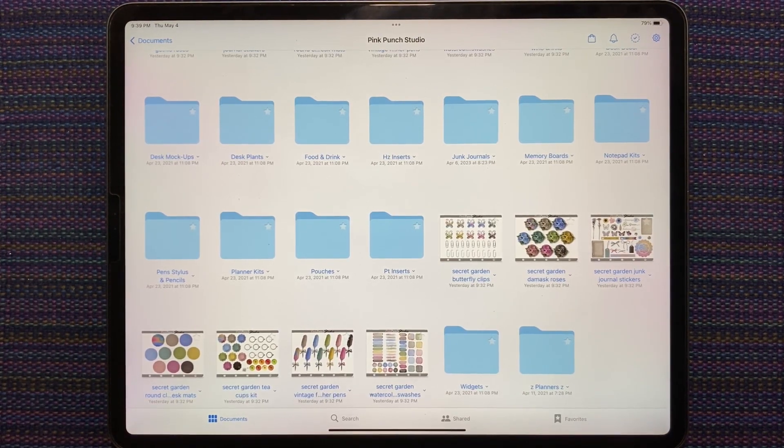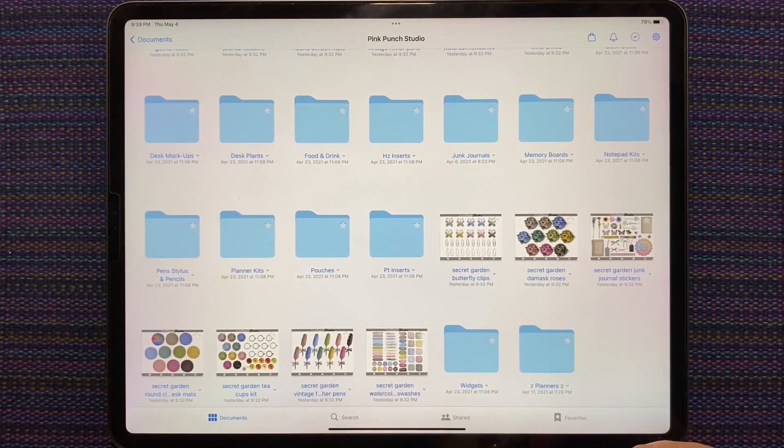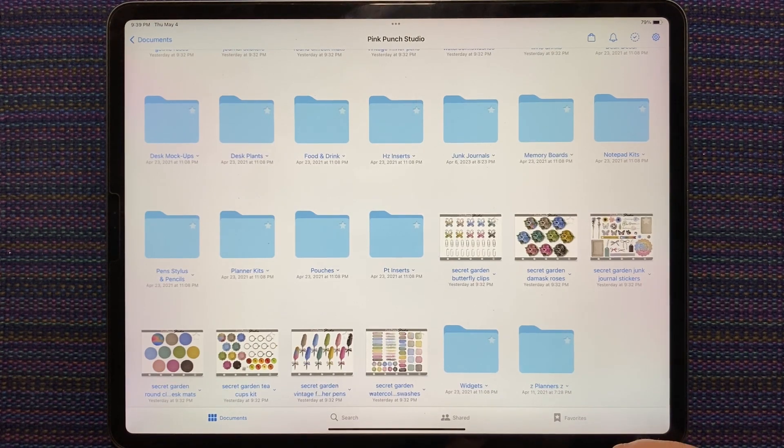Something to note: Pink Punch Studio is participating in the Planner Mayhem sale that starts tomorrow. So everything in the shop will be 30% off once the Planner Mayhem sale starts, and that one is a coupon code, and the coupon code doesn't get posted until the sale starts tomorrow morning.